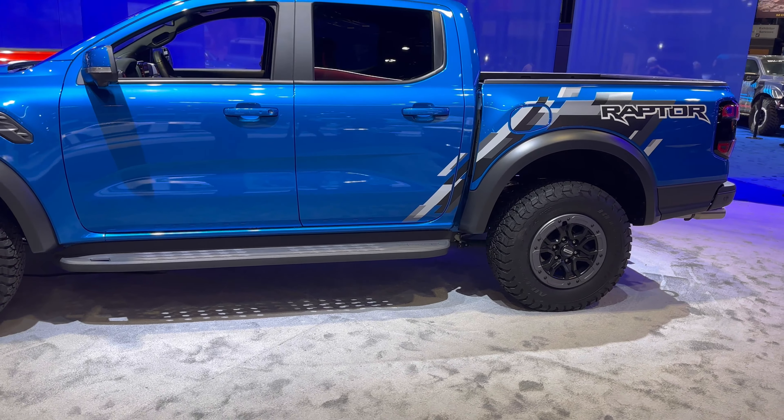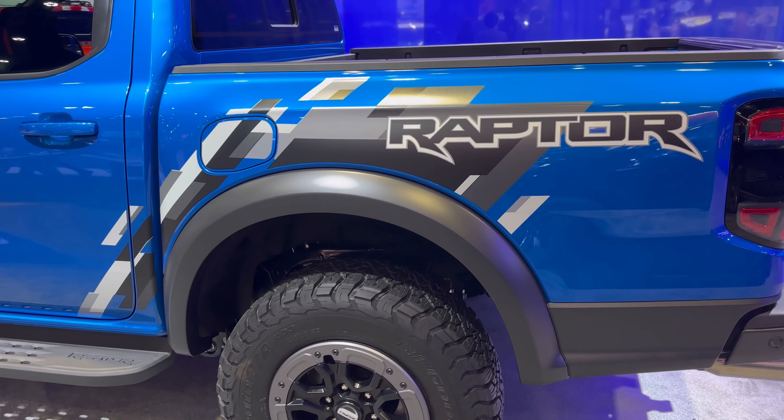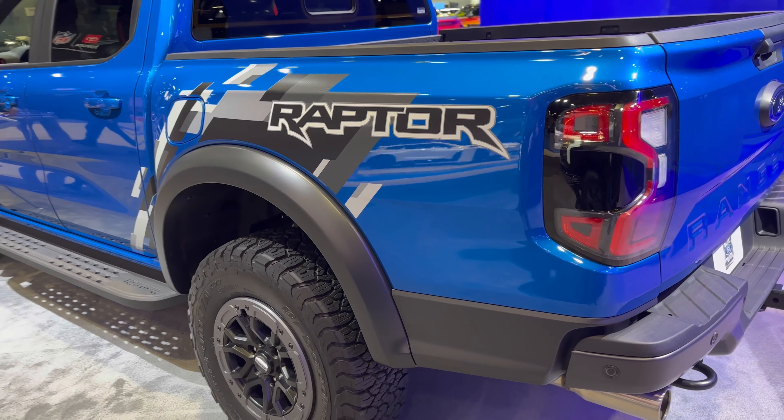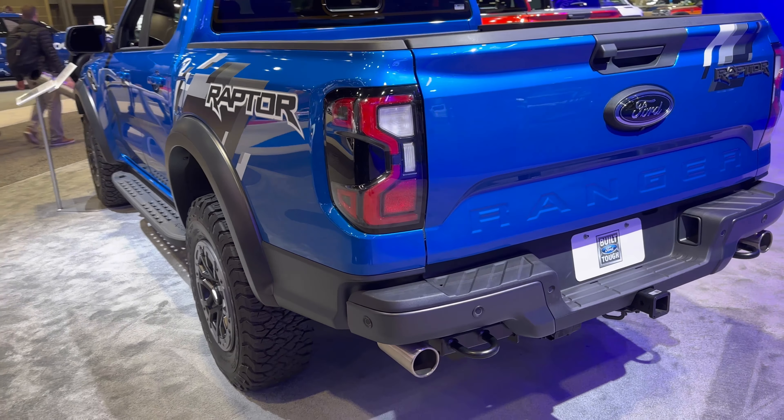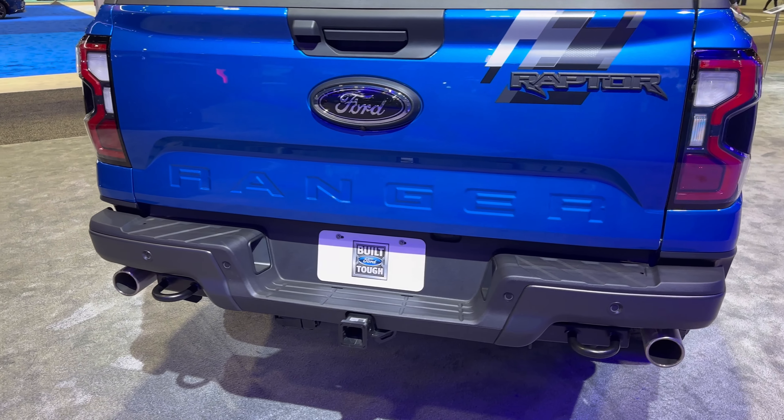It's got a three-liter EcoBoost V6 that makes 405 horsepower and 430 pound-feet of torque. Its suspension is kitted out with Fox live valve shocks — those are the big 2.5-inch ones — and they're really going to absorb pretty much anything you can throw at this.